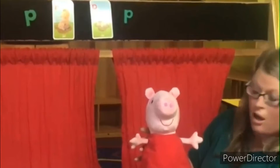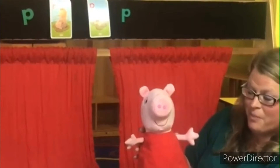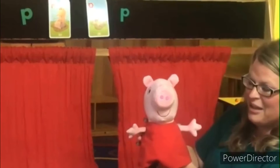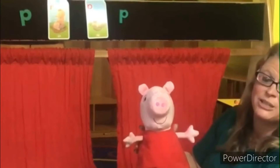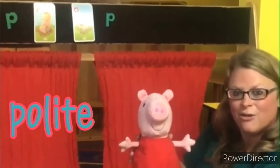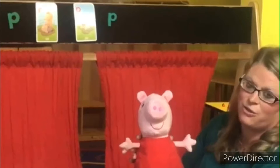Oh, lovely hugs! I love hugs from you! Peppa says she loves hugs from me. She is so polite. We had another P word, friends — polite. Did you see how nice Peppa was? She was polite, saying she loves hugs from me.